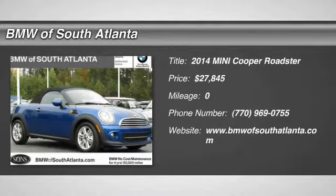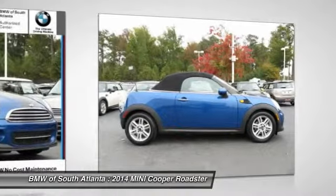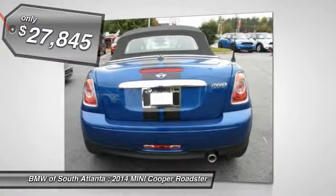The 2014 Cooper. Agile handling and quick, precise steering make the Mini Cooper lots of fun to drive. The cabin is roomy with plenty of front leg room and is priced below $30,000.